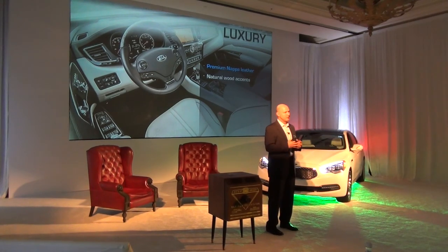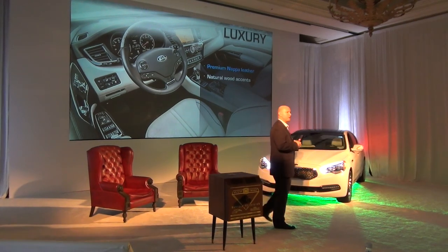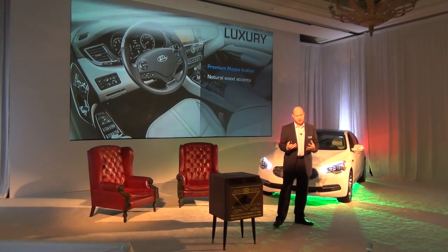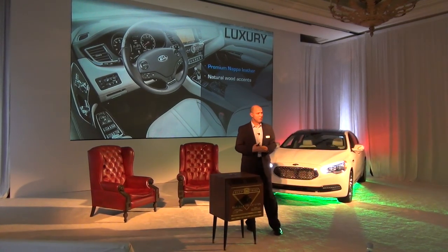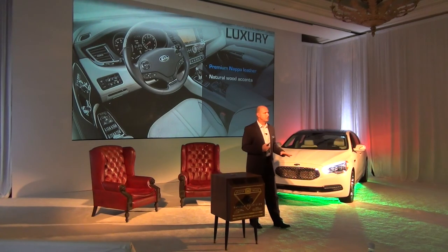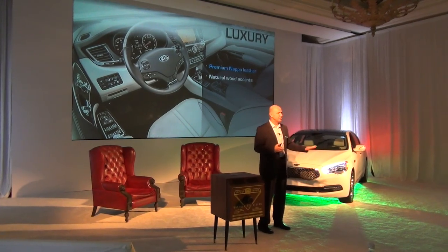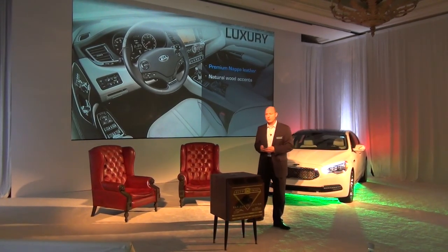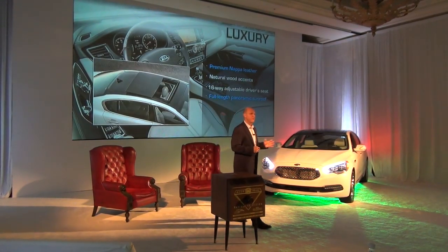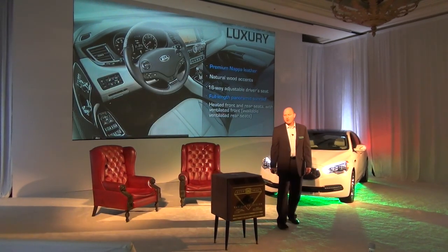Not in an overstuffed way, but in a new modern luxury, including the NAPA leather. It took us about three, almost four years, to find a supplier who was able to deliver this NAPA leather for us. The hides come from South America and it uses a tanning process that doesn't include chromium, which was very important. The surfacing and development includes several processes of buffing to get that very soft finish that's also very durable. Natural wood accents, a 16-way driver adjustable seat, and a full-length panoramic sunroof standard on every K900 that comes to the U.S. market.